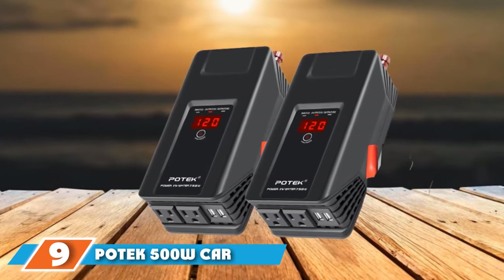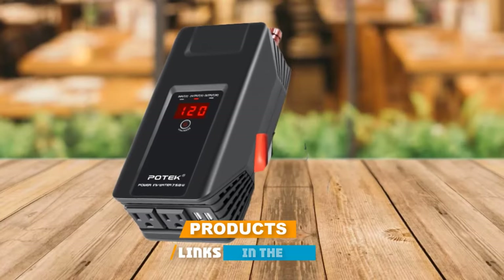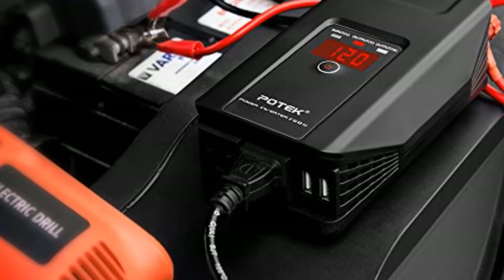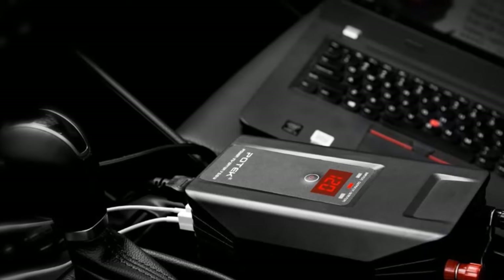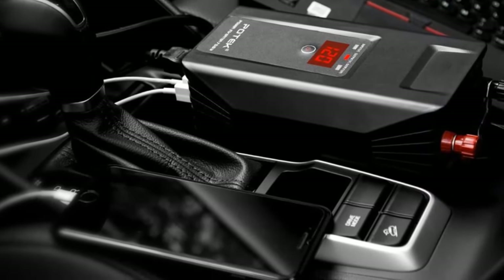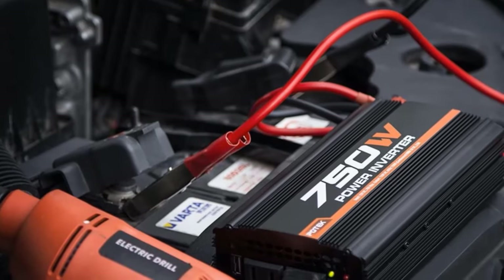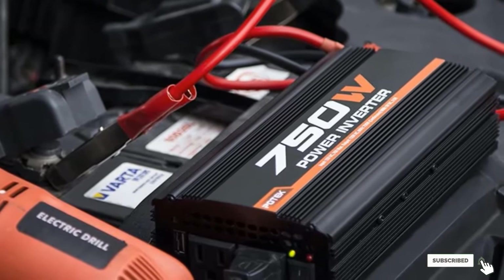Next at number 9, we have the Podic 500W Car Power Inverter. Podic is a fairly new brand offering feature-rich and versatile power inverters. This unit is quite unique — other than a decent wattage rating of 500W, you also get a display on top with this DC12V to AC110V power inverter, which is great for checking power consumption and changing settings. You can connect multiple devices to its dual AC outlets and dual USB ports simultaneously, though the USB ports are rated for only 2.4A. Podic features a 1.5-year warranty.